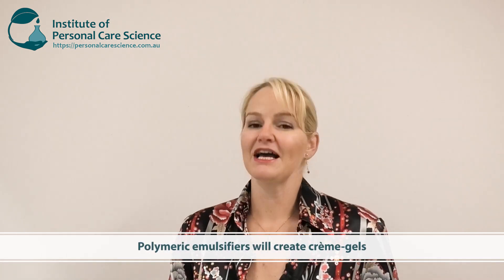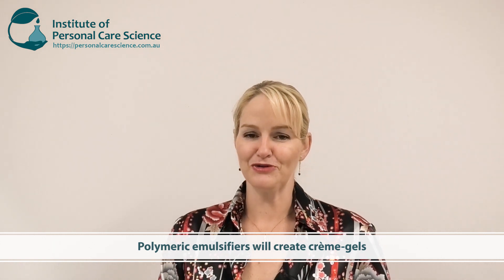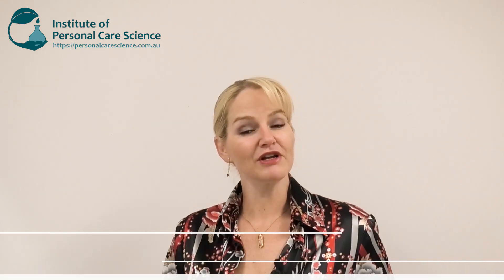If you want to create cream gels, then polymeric emulsifiers are the best type to use. I've got a video specifically on polymeric emulsifiers so you can learn more about them too.